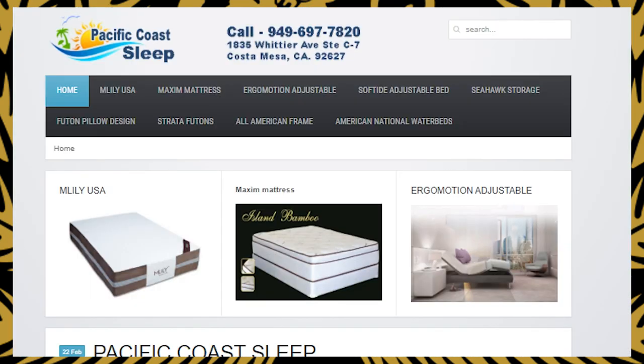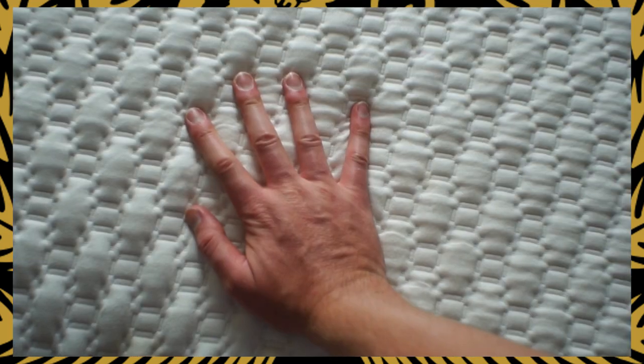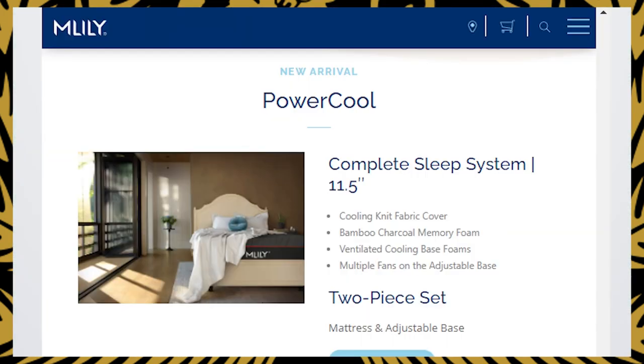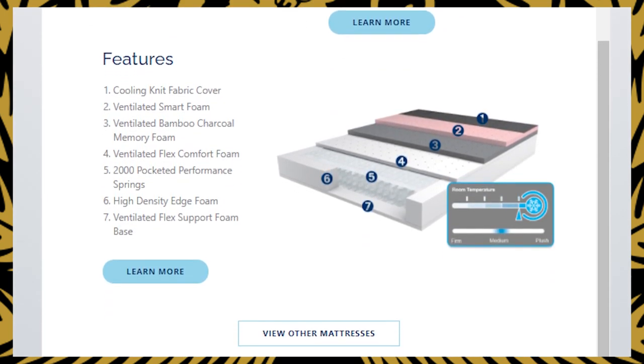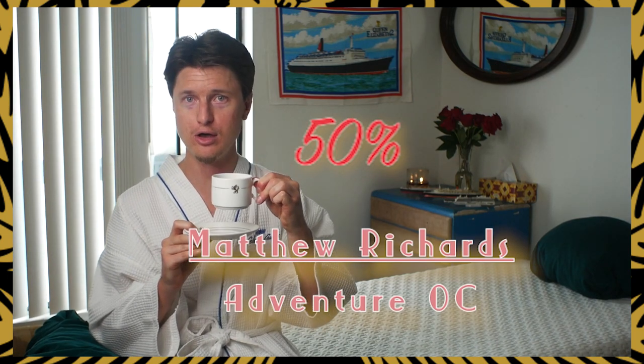If you're searching for a new mattress, look no further than Pacific Coast Sleep. My mattress was over 15 years old and I knew I needed a change, so my family directed me to Tim Jones at Pacific Coast Sleep. Tim kindly and courteously helped me to find the right mattress for me, and what I finally decided on was the M. Lily Dreamer — 10 inches of layered smart foam, including a cooling knit fabric cover to maintain body temperature throughout the night, and hypoallergenic ventilated bamboo memory foam that resists bacterial growth for a healthier and cleaner sleeping environment that also fights odors. Not only did Tim provide free delivery on my new mattress, but he also took away my old mattress and box spring for free as well. Use my name Matthew Richards or Adventure OC to get 50% off your next order. I might not get 7 to 14 nights on a mattress aboard a luxury cruise ship like Queen Elizabeth, but with Pacific Coast Sleep, I can certainly pretend like I am.